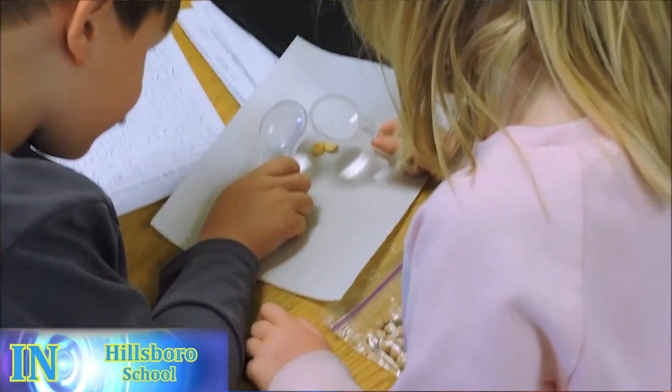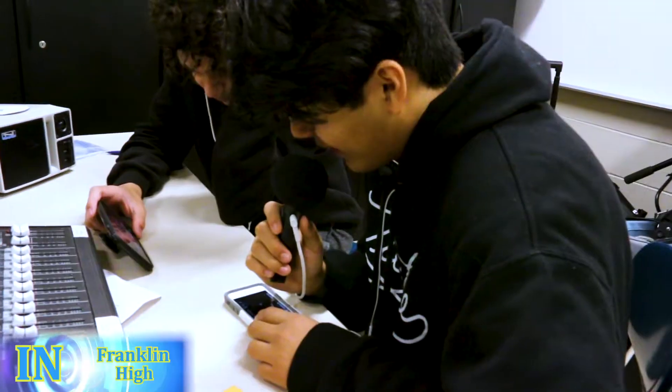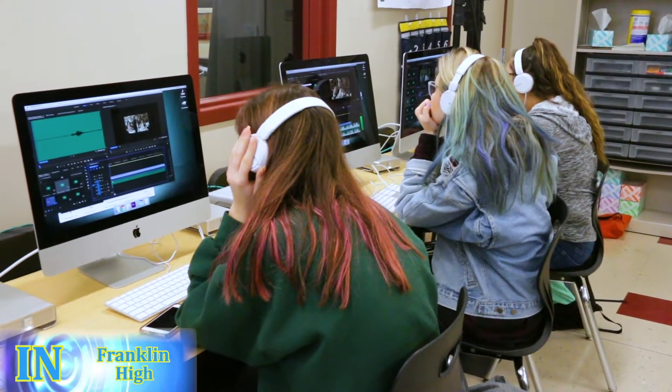We're learning about seeds and taking a closer look at the inside. This week in TV and Film, we are creating our own Foley and editing it together with a movie clip.